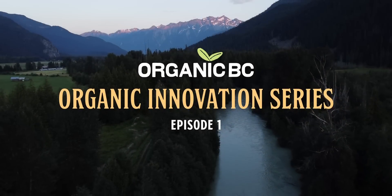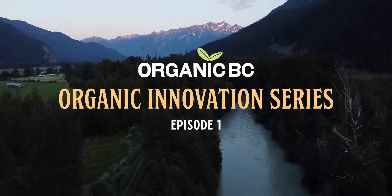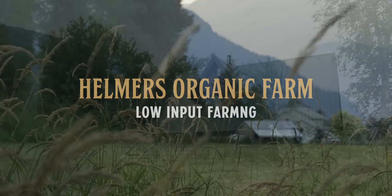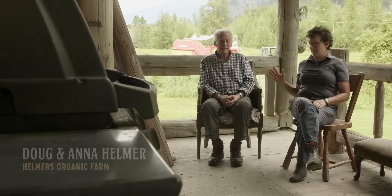So this is Helmer's Organic Farm, and I'm Anna Helmer, and this is my dad Doug.